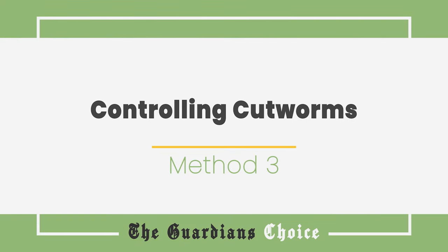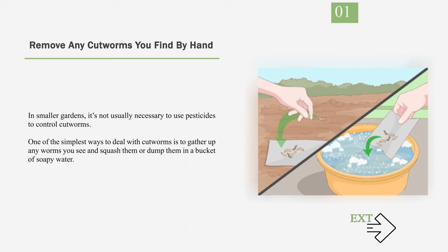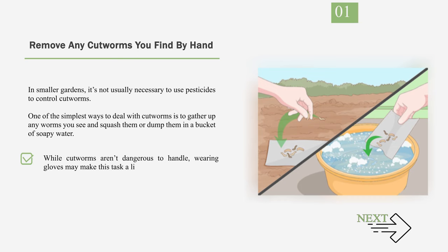Method 3: Controlling cutworms. Number 1: Remove any cutworms you find by hand. In smaller gardens, it's not usually necessary to use pesticides to control cutworms. One of the simplest ways to deal with cutworms is to gather up any worms you see and squash them or dump them in a bucket of soapy water. While cutworms aren't dangerous to handle, wearing gloves may make this task a little more pleasant.